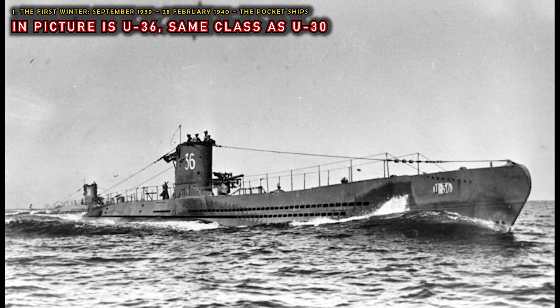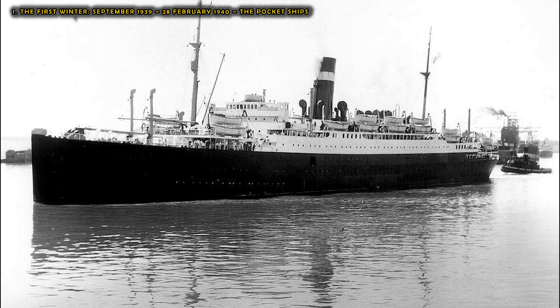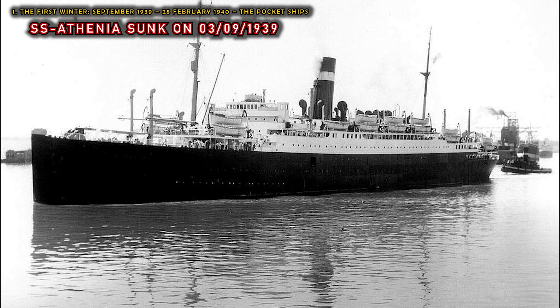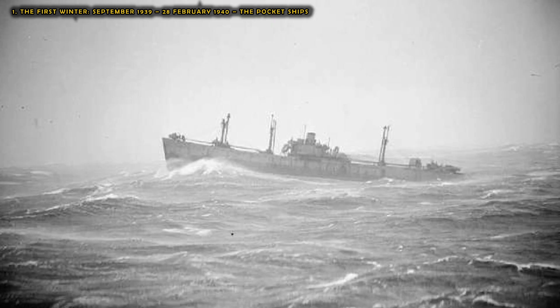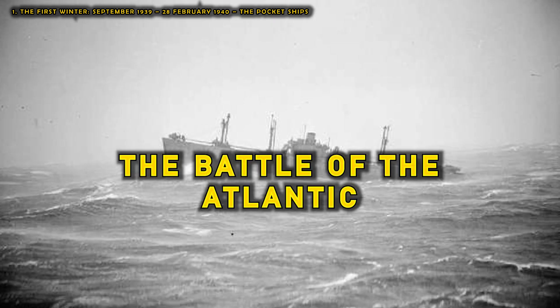U-30, in breach of orders not to sink passenger ships, sunk the ocean liner SS Athenia within hours of the declaration of war, causing the death of about 100 civilians. This action clearly marked the beginning of hostilities and the beginning of the Battle of the Atlantic.